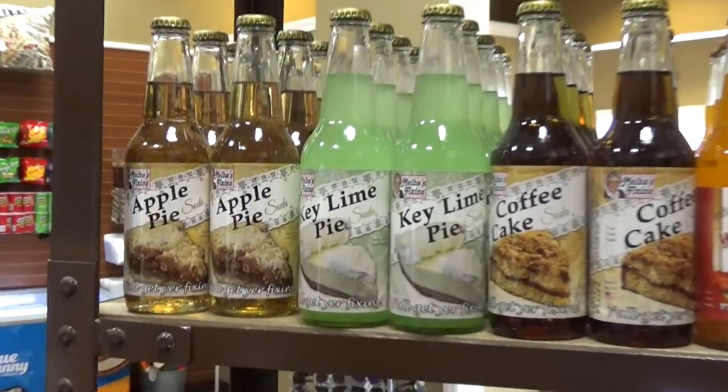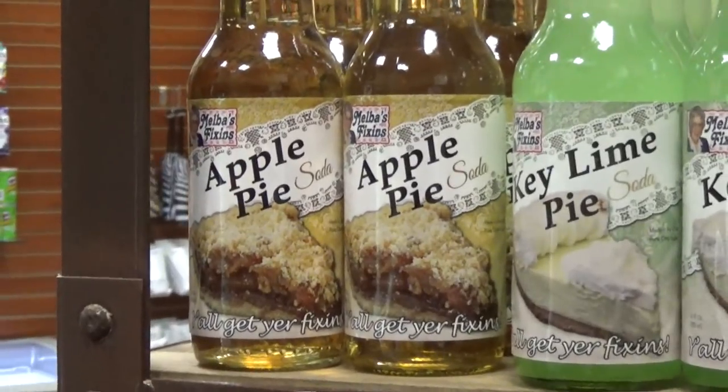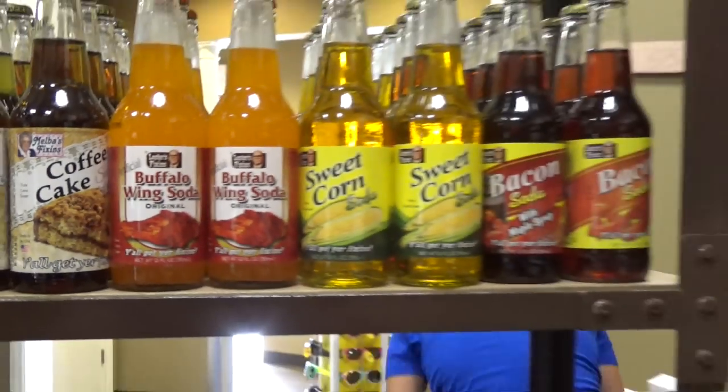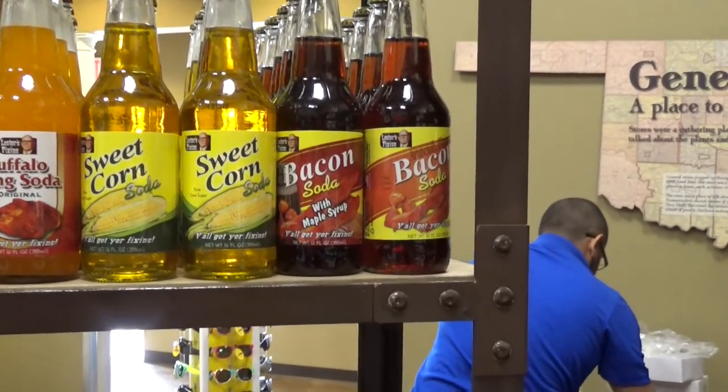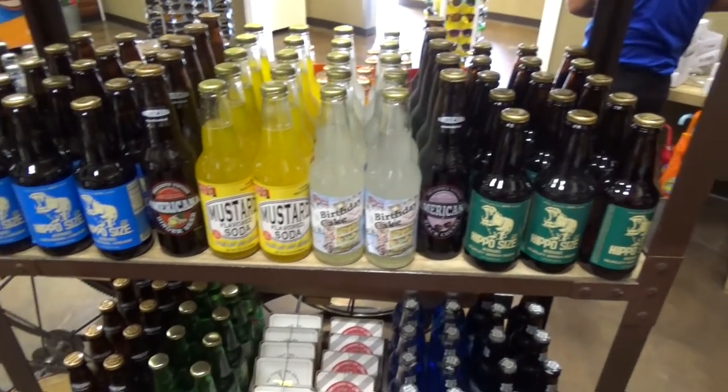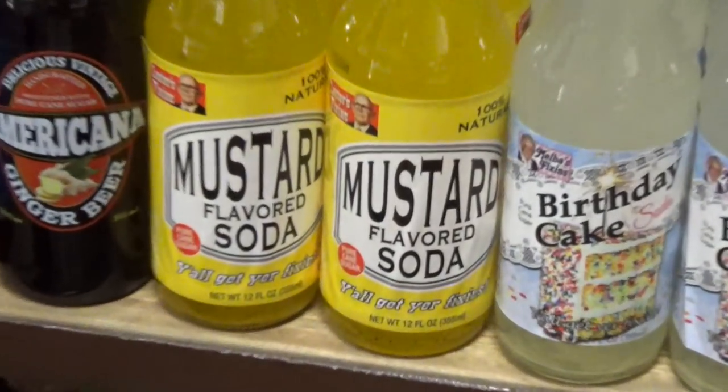There's a general store here that sells really, really weird sodas: apple pie, tea, lime pie, coffee cake, buffalo wing, sweet corn, bacon with or without maple syrup, birthday cake, oh goodness gracious — and mustard.